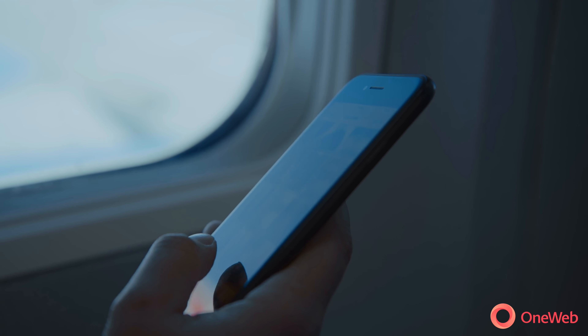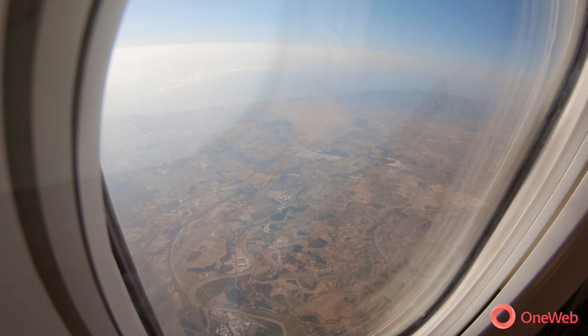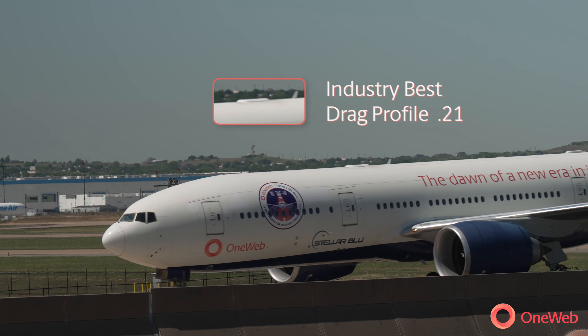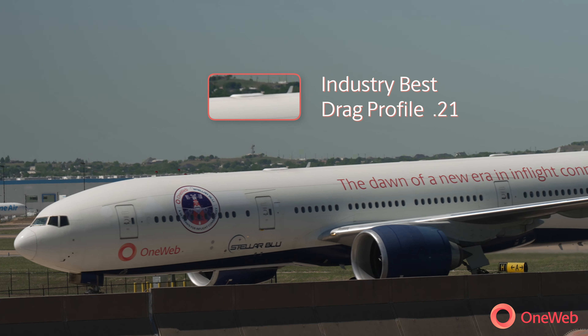Together with our partner Stellar Blue and technology from Ball Aerospace, we are now well and truly on our way to delivering consistently reliable, game-changing, affordable in-flight connectivity to commercial aviation users everywhere. Airlines can expect to get a lot of operational savings with the solution, starting with fuel because of less drag. The drag profile is an industry-best at .21.